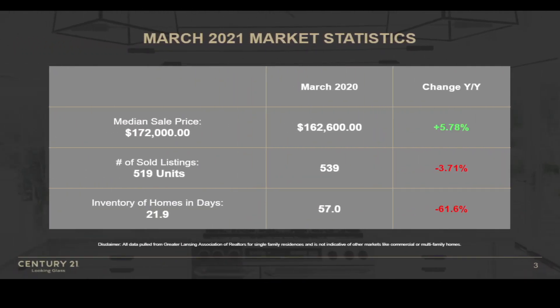Here are some of the market statistics we're going to go over for the month of March 2021. We're basically looking at how everything ended in the last quarter. In the far left column, we have a median sale price of $172,000. We sold 519 units, and the inventory of homes in days was 21.9 for the month of March. In comparison, March 2020 had a $162,600 median sale price, 539 units sold, and inventory of homes in days was 57 days. That's about a 5.78% growth in median sale price, and we're down about 3.71% in total units sold.